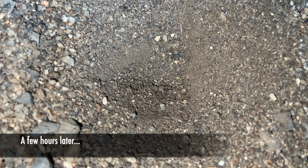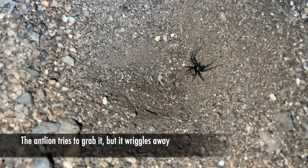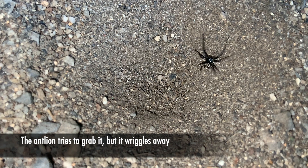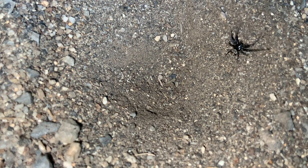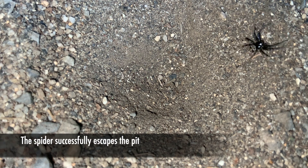A few hours later, with the video still going, a spider jumped right into the pit. This poor little spider misjudged and unfortunately landed directly inside of it. The antlion did make an effort to grab it, but it wasn't quick enough. Fortunately for the spider, it was able to escape.